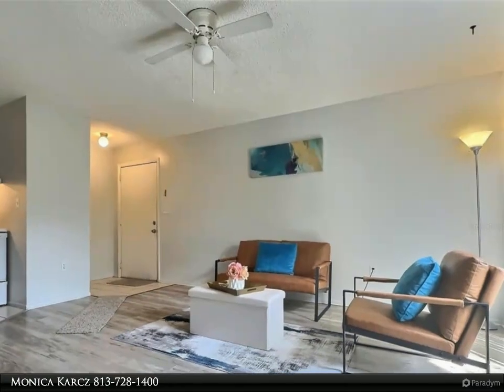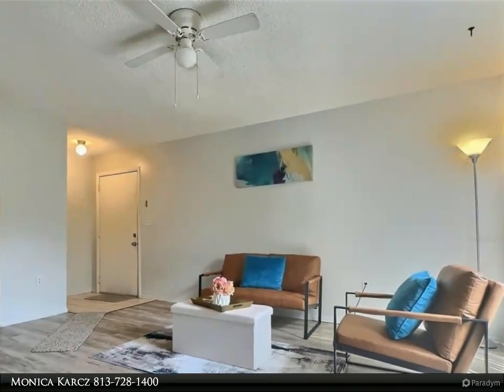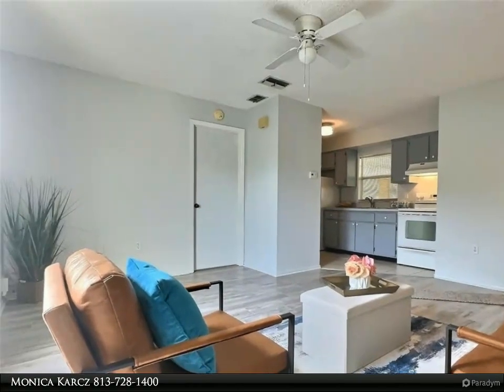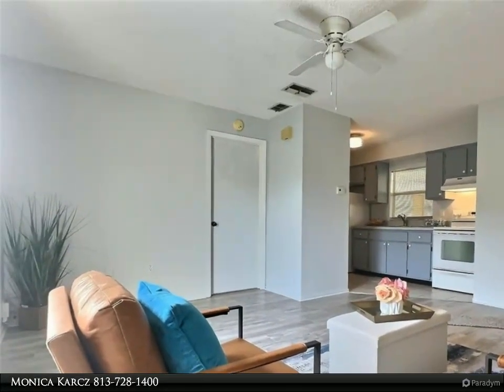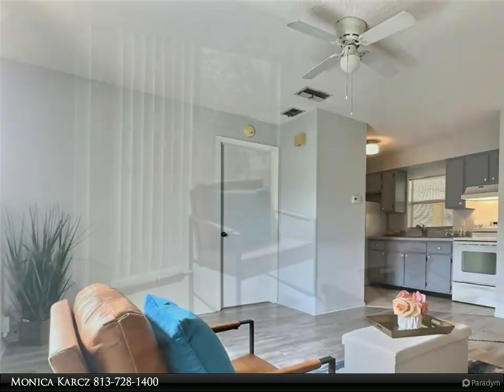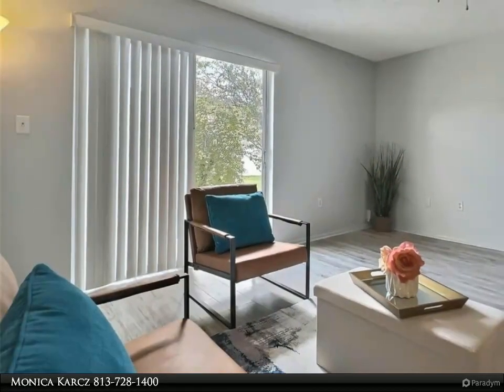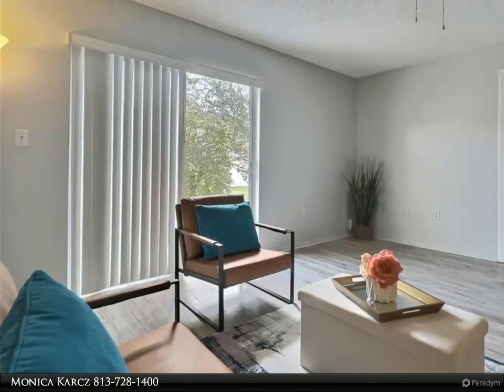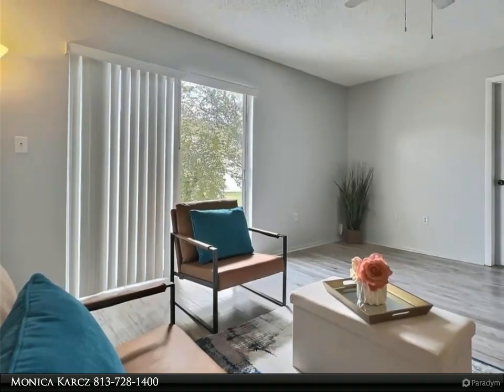The kitchen boasts tile floors and plenty of cabinet and counter space. The spacious bedroom has brand new carpet and a large walk-in closet. Each unit includes a covered carport for your convenience, a storage unit with washer and dryer hook-up under the carport, and a cute private patio located outside of the living room area to enjoy your morning coffee.